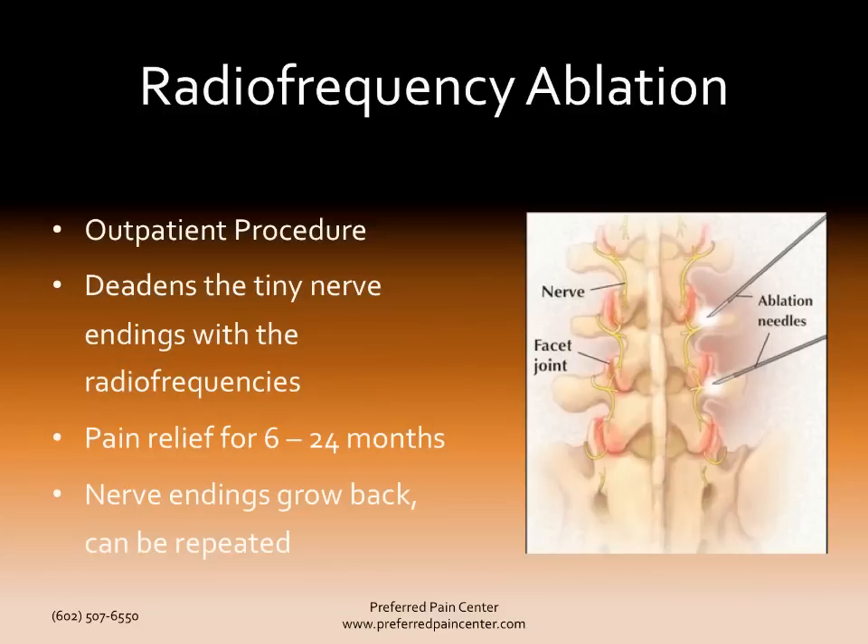Radiofrequency ablation is shown in this picture. You're doing an injection in the same area — these are the facet joints, and these are the medial branches coming up from below and coming down from above. The needle goes into this area and it's basically heated up, and these medial branches are deadened rather than numbed. That can give pain relief for anywhere from six to 24 months. It's a great modern technological advancement in pain management. These nerve endings will grow back, and the procedure can just be repeated with excellent results.